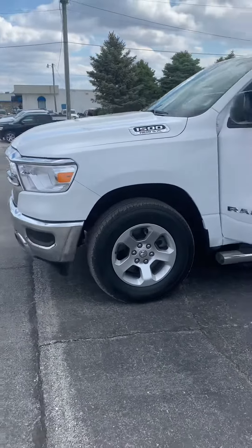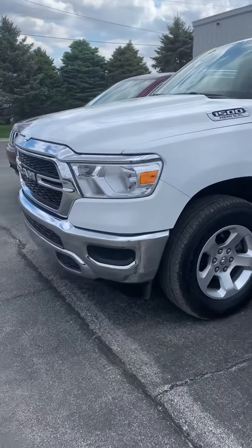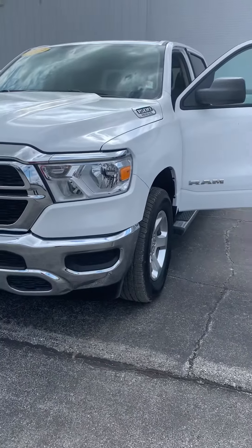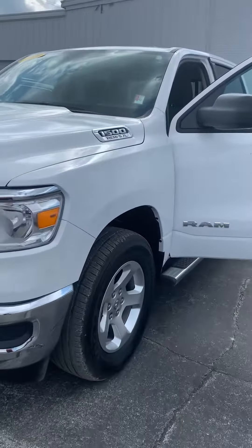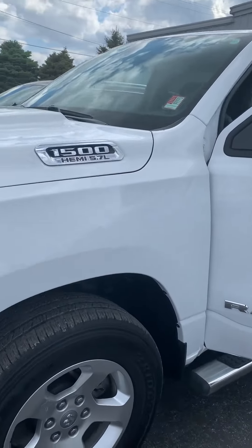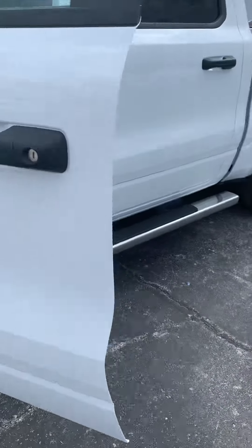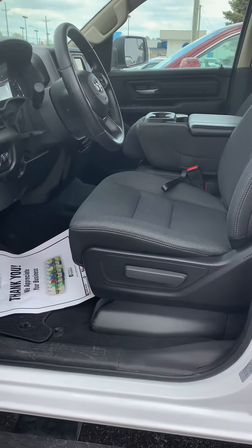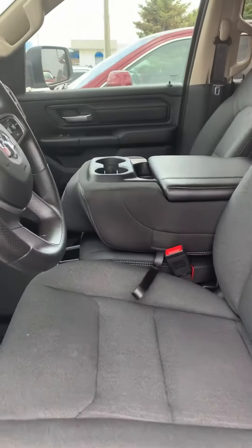Hi Skyler, this is Angela with York Automotive and I am standing outside this 2019 Ram 1500, white. It has a Hemi 5.7 liter. It's got your step bars. It does have a split bench seat. It is a dealer demo. It does have remote keyless entry.